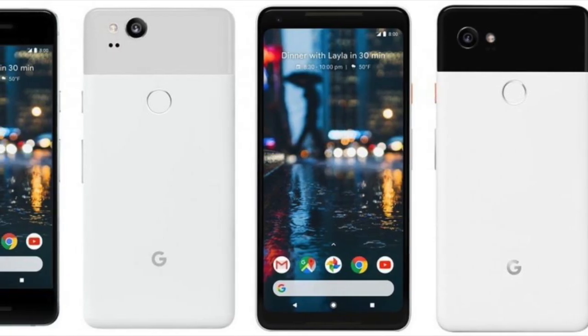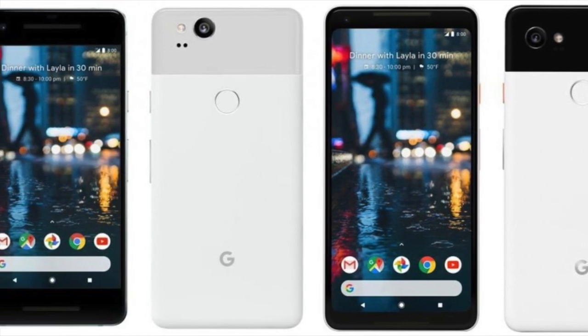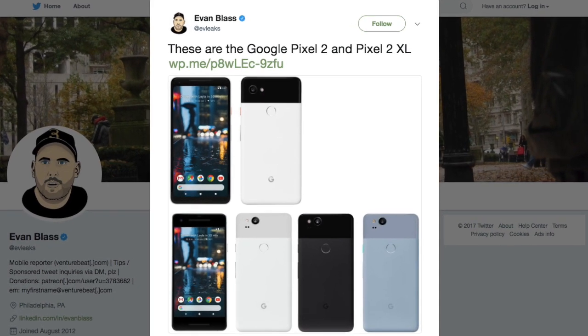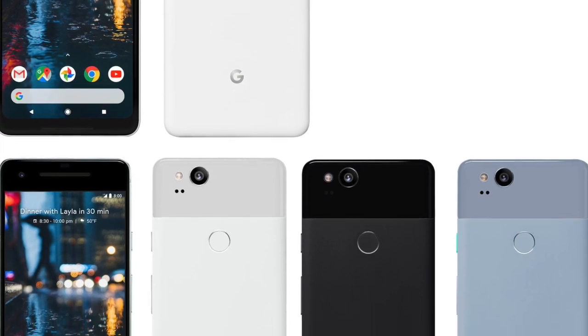Welcome to GameParagon. Google Pixel 2 and Pixel 2 XL have already leaked several times with renders and different specifications. By today, the famous Evan Blast, tech blogger and leak expert, has shared a clear image for us, and this is the best look yet at the Pixel 2 XL.